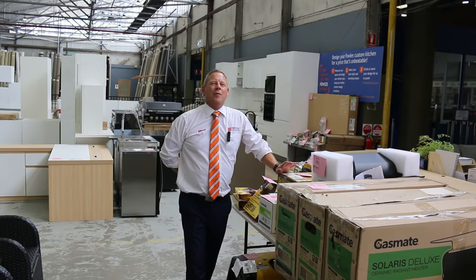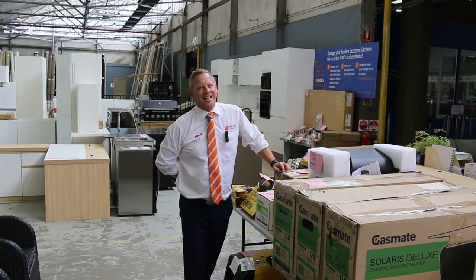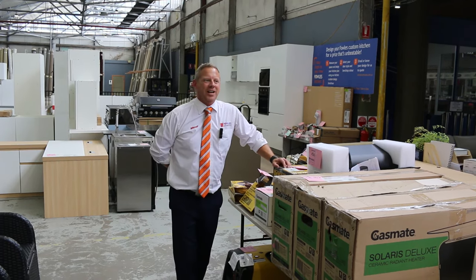Hi, I'm Liam from Fowles and welcome to the Home Renovators Auction Preview for Wednesday the 6th of December 2023 at 10am.